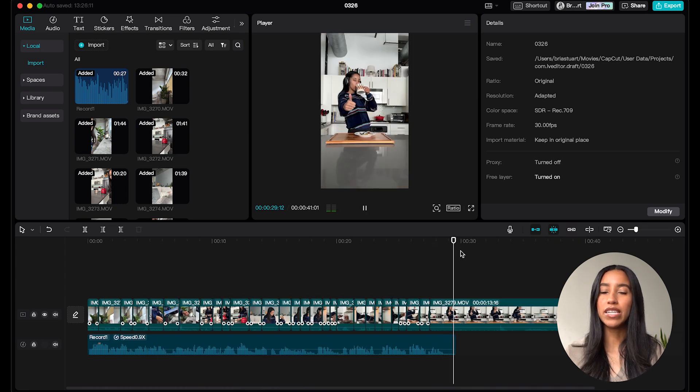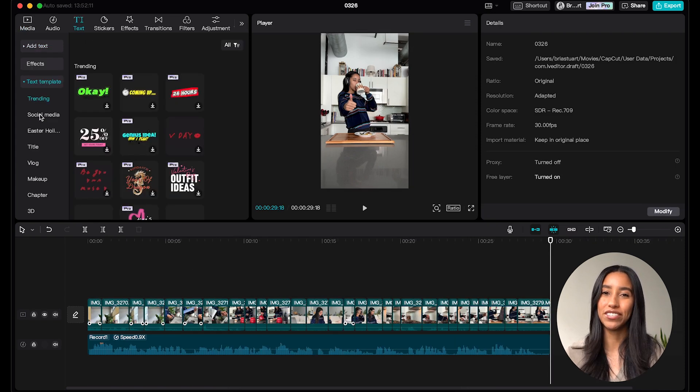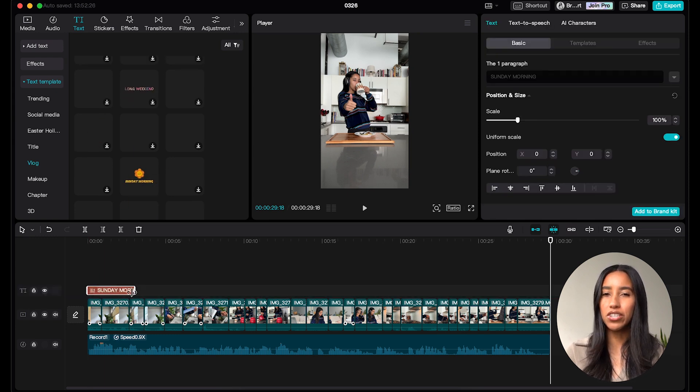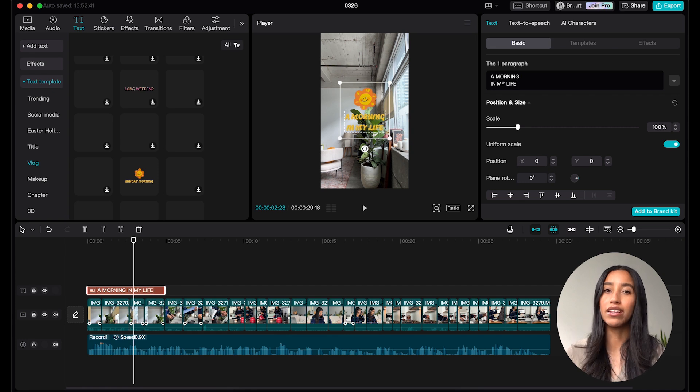Once I've cut all my clips, I'm left with a basic string-out of my video and now it's time to add a little razzle dazzle. The first thing I want to do is add my title text, and I'm sure there's a perfect text template for this. I'm heading to the text menu on the left, then going to the text template subcategory, then moving to the vlog section. There's one that says 'Sunday Morning' that's pretty cute — I'll drag it down to the timeline, place it where I want it, and then use the dynamic menu on the right side to change 'Sunday Morning' to 'A Morning in My Life.' Beautiful.